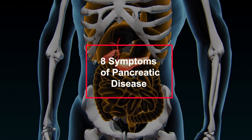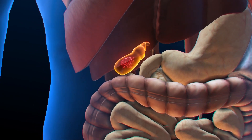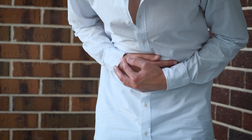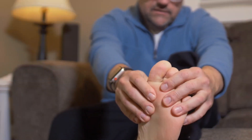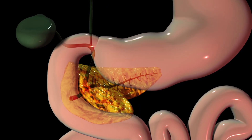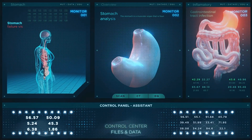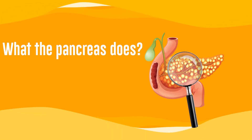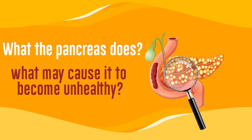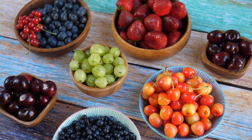8 Symptoms of Pancreatic Disease. The pancreas is a very important organ for our health. If it starts to lose its ability to help the body, it can cause a lot of problems. In this video, we'll learn what the pancreas does, what may cause it to become unhealthy, 8 signs that your pancreas may not be working properly, and 6 foods you can add to your diet to keep it healthy.